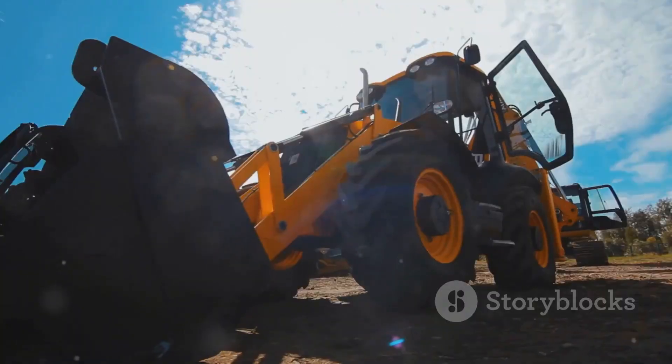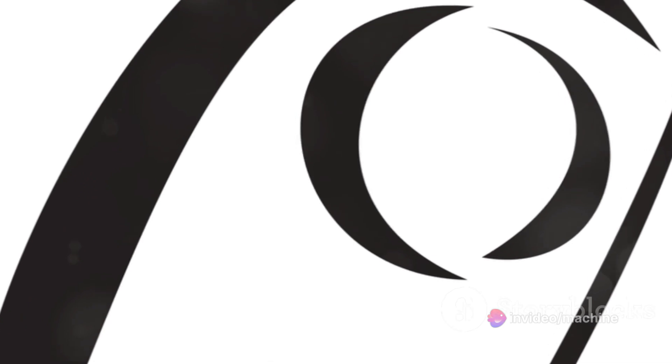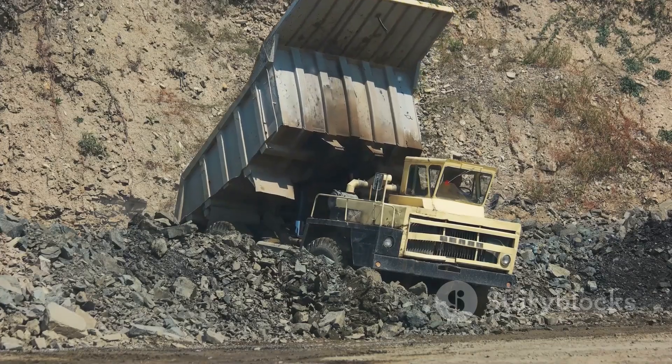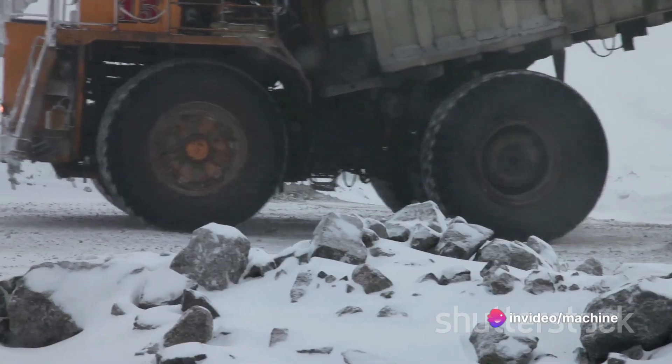We're only scratching the surface here — there's a lot more to this mammoth machine than meets the eye. Today we are going to dive into the specifics of the Komatsu 980E4 dump truck. It's not just any dump truck; it's a literal beast on wheels. In the world of heavy machinery, size matters, and the Komatsu 980E4 is a titan among its peers.